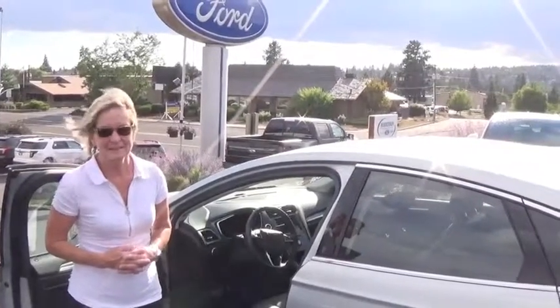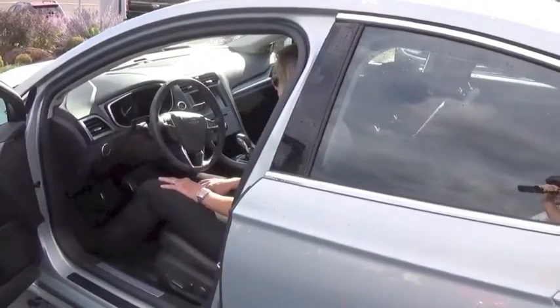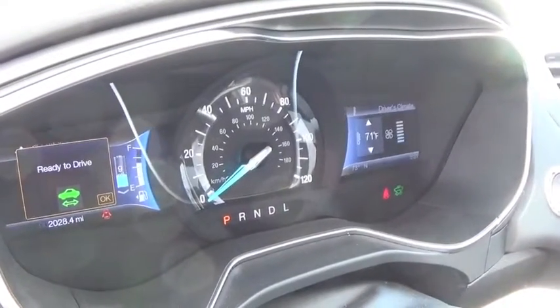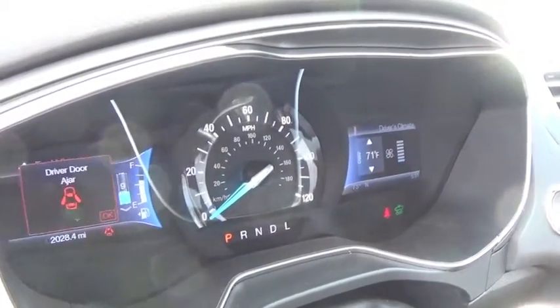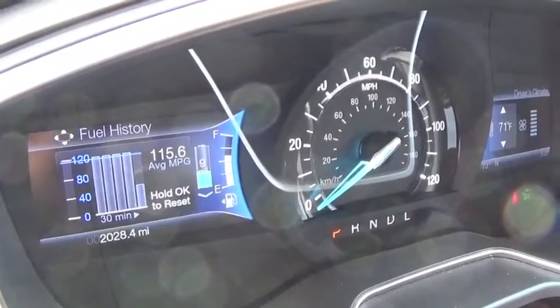Can you start it up for us? I just want to show everybody your fuel cluster and your gauge cluster there. Of course you won't be able to hear it because it's running on battery now. I'm at 115.6 right now — you can see that. She's at 115 miles per gallon on the gauge cluster.